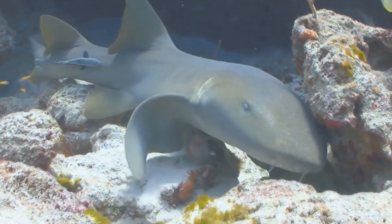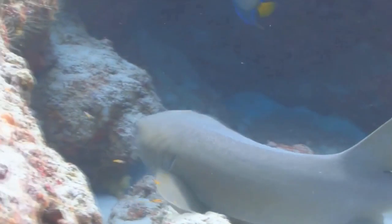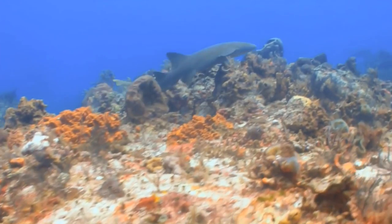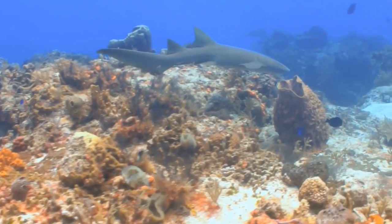Nurse sharks are slow-moving bottom dwellers, and for the most part harmless to humans, although they can grow up to 14 feet — more than 4 meters — in length. Their strong jaws allow them to crush shellfish and even coral if need be. But they prefer to eat shrimp, fish, and squid.